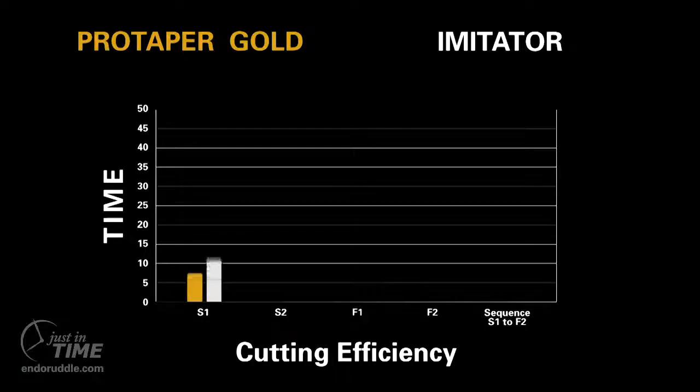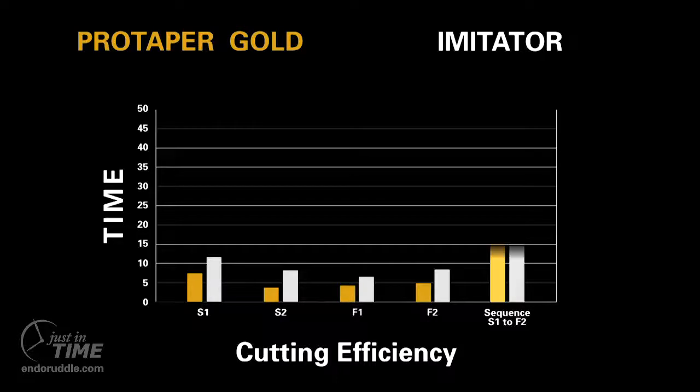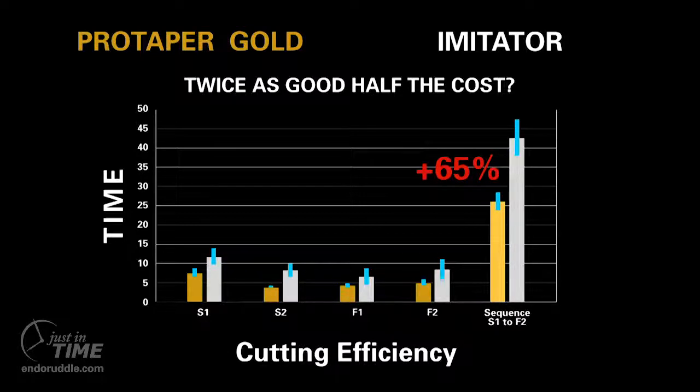Beyond the bad news of premature unwinding, the worst news is the overcooked four-file sequence required about 65 percent more shaping time to prepare an S-curve canal as compared to the four-file ProTaper Gold sequence. Worse are the additional stresses and financial costs associated with a loss of cutting efficiency and the time expended needlessly changing files.